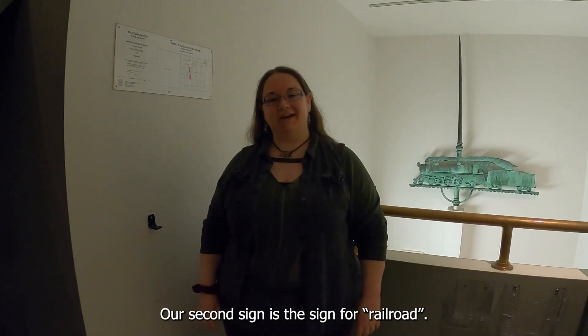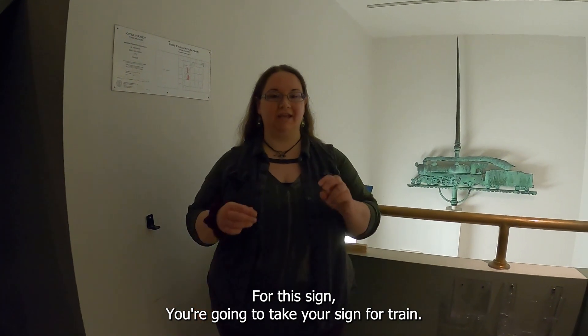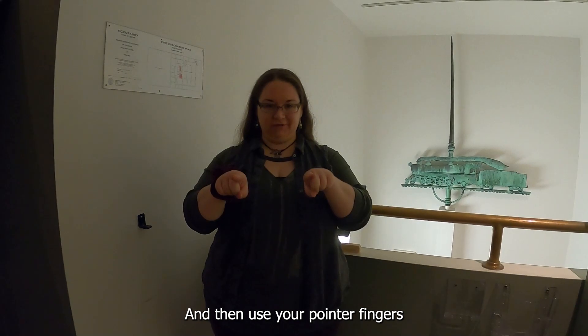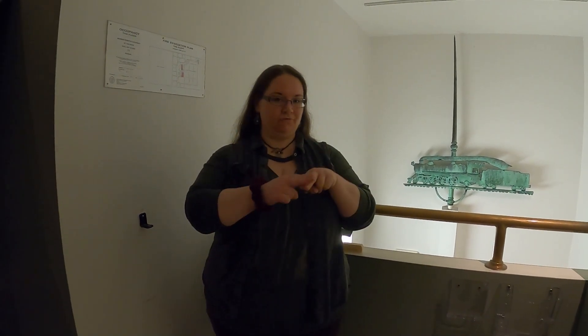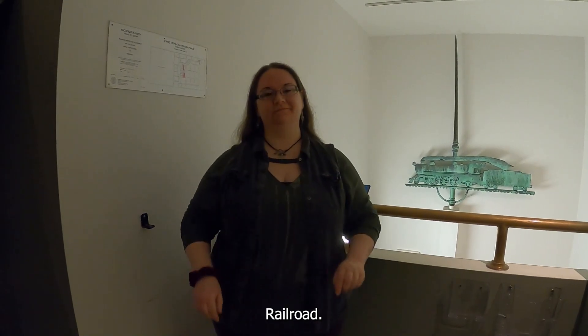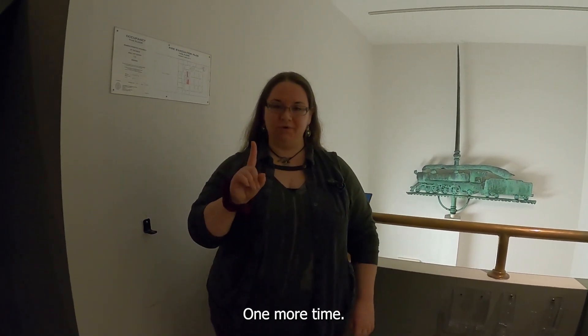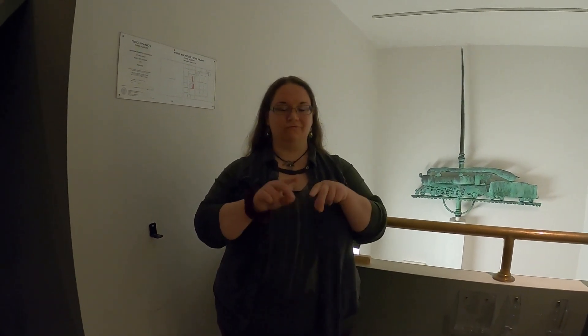Our second sign is the sign for railroad. For this sign, you're going to take your sign for train, and then use your pointer fingers to point away from you to make the tracks. Railroad. One more time, nice and slow. Railroad.